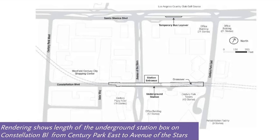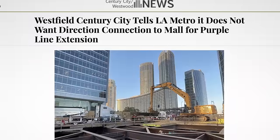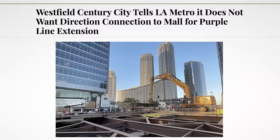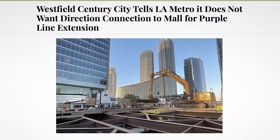Meanwhile, a second entrance to Century City that would have served the Westfield Century City Mall has been nixed because the owners didn't want it — but could also be trying to play chicken with Metro and get them to fund it themselves. Either way, pretty shitty. Who could have foreseen this toxic energy out of Century City?